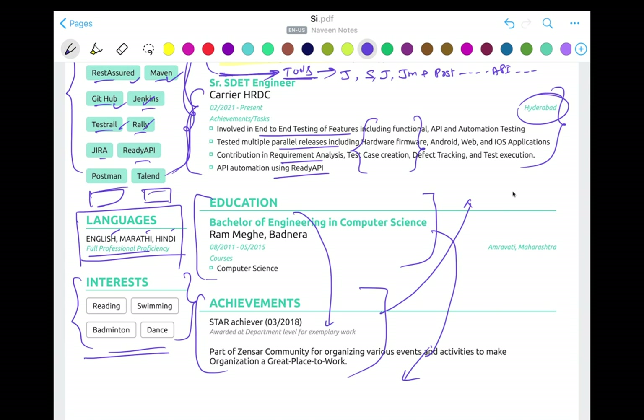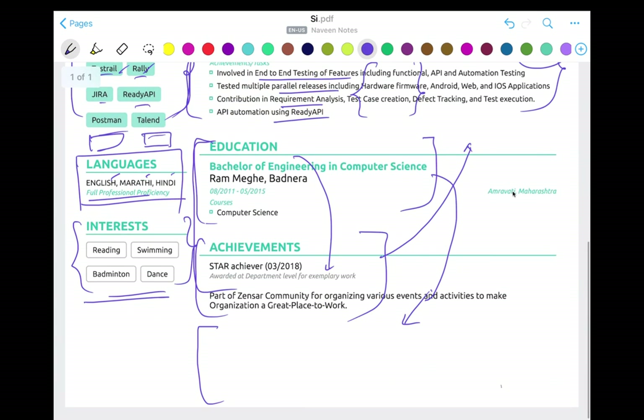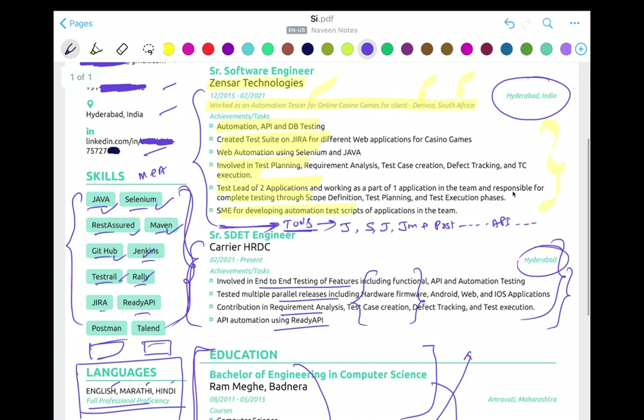You can swap the achievements and education sections. And if you notice there's a lot of white space, you can shift education and achievements there. Write more achievements and tasks if you have them. Also, try to avoid writing exactly the same five bullet points for every project — if you're copying and pasting the same responsibilities across multiple projects, that doesn't look good.